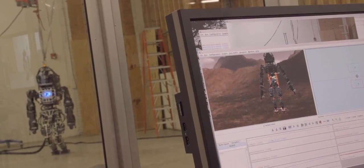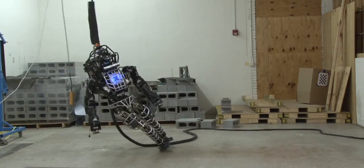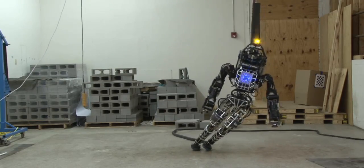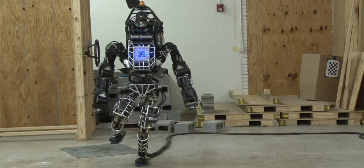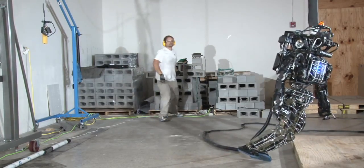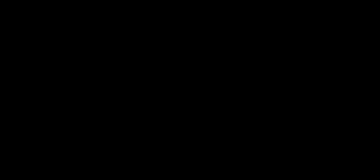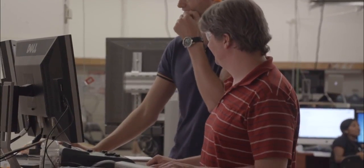Some things are working really well, some things are working horribly. It's been very frustrating because our software worked so well in the virtual robotics challenge, and now it's not quite working on the real robot for multiple reasons.